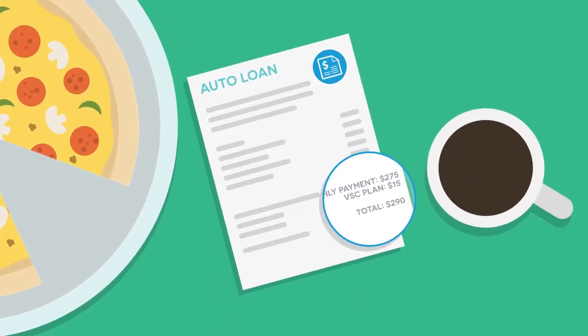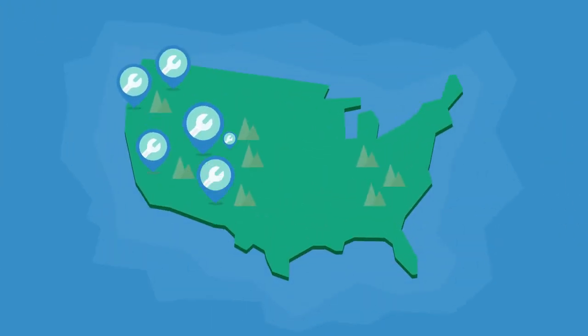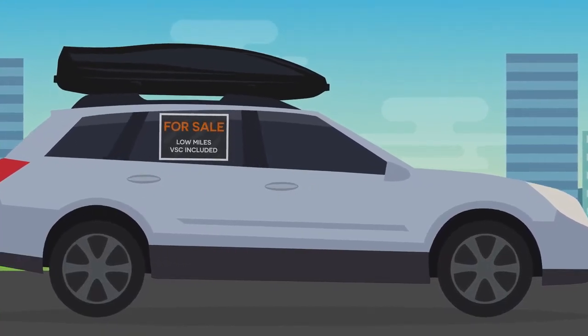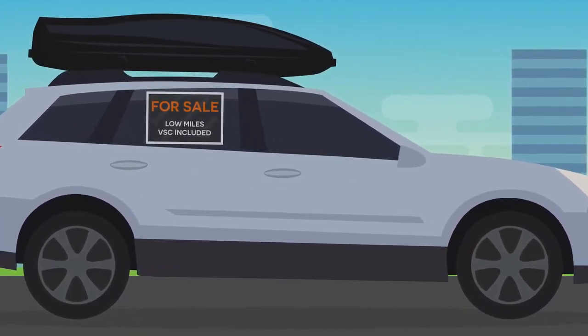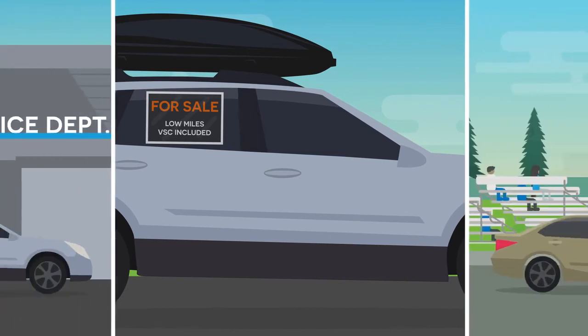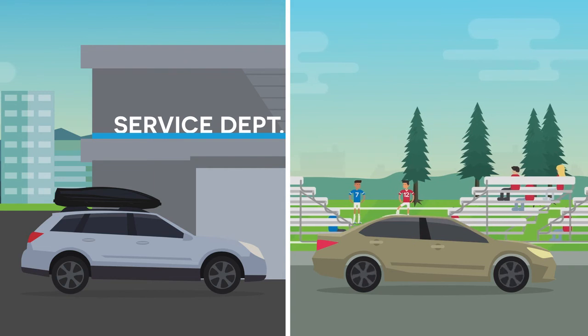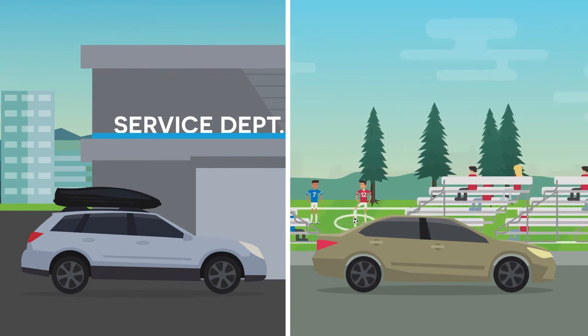An Alpha Warranty Vehicle Service Contract is covered nationwide, and in most cases, you can take it to the repair shop of your choice. If you decide to sell your vehicle, your VSC is transferable and can provide additional value to those purchasing it from you. While your vehicle's being repaired, Alpha Warranty Service Contracts include rental car coverage, so you can keep up with your busy schedule.